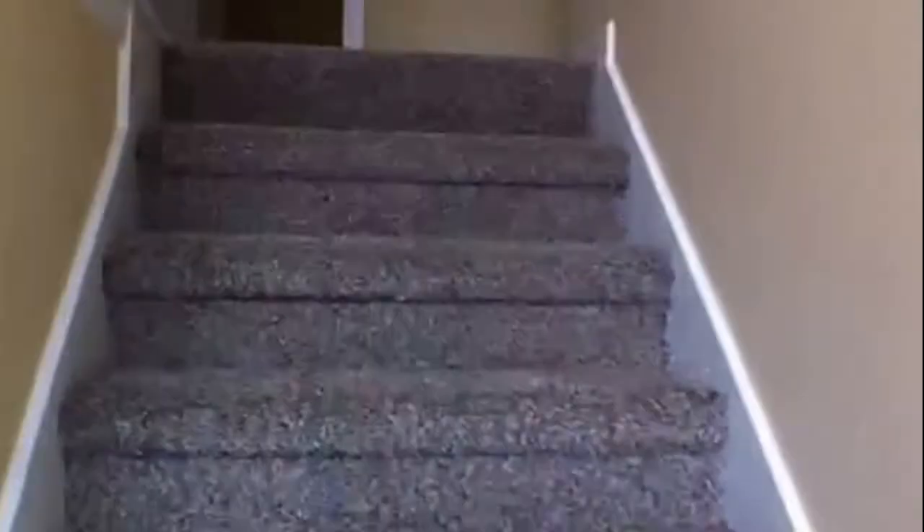We head back up that hallway leading to the front door so we can go up the staircase and take a look at the four bedrooms — two more baths up here as well. Starting to the right, we come to bedroom number one: a huge bedroom with nice size closets, beautiful ceilings, a ceiling fan light combo, and large windows facing the front of the yard.